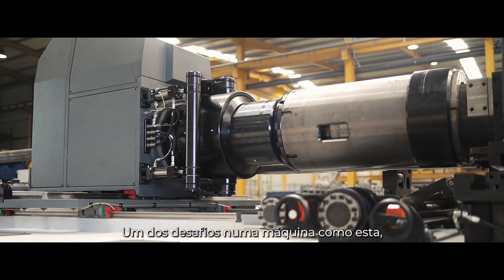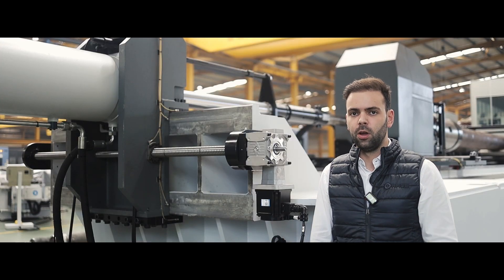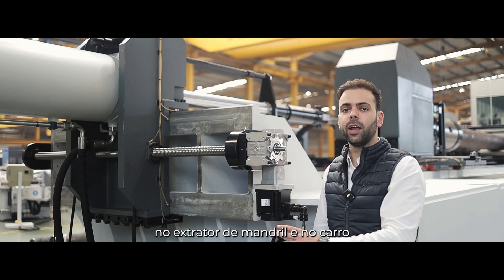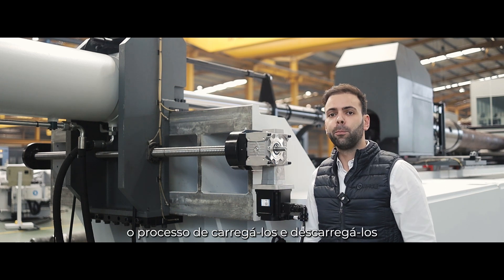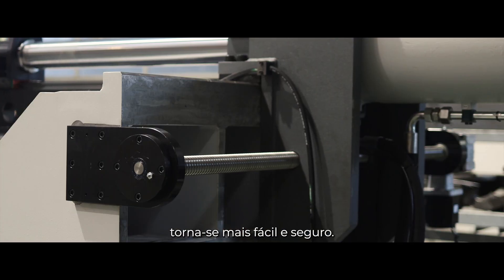One of the challenges in a machine like this is to load and unload the big and heavy tubes. With two fully electric axes on the mandrel extractor and on the carriage, the process to load and unload them becomes both easier and safer.